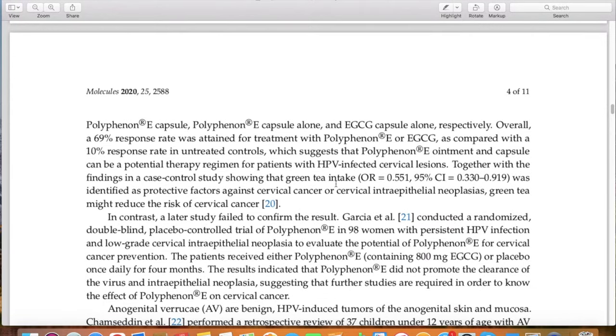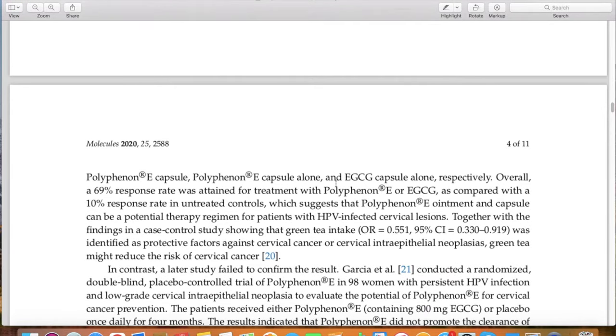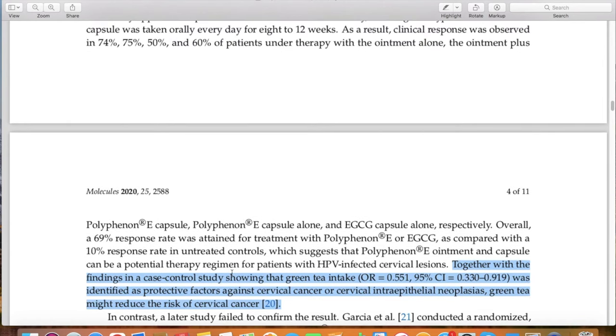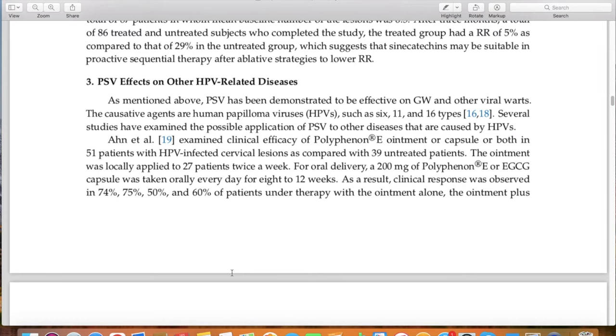Their final conclusion was that there were some protective effect factors against cervical cancer, as well as cervical intraepithelial neoplasia (CIN), which is dysplasia, and that green tea might reduce the risk of cervical cancer. There are some conflicting studies — I'm not saying this is the best thing since sliced bread — but there's enough data, enough research on both oral and topical green tea, that for some individuals I think it has to be examined and there may be an application for it.